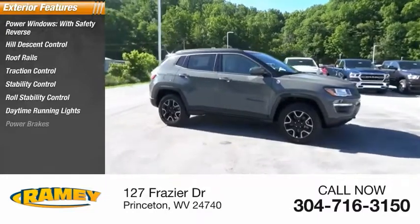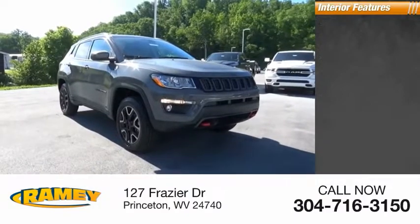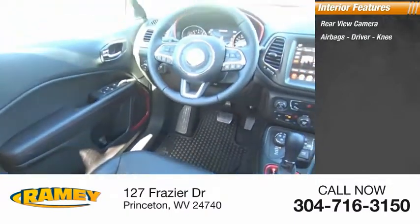Daytime running lights, power brakes, braking assist, ambient lighting. Inside you'll find rear-view camera, airbags, driver, knee, audio radio.